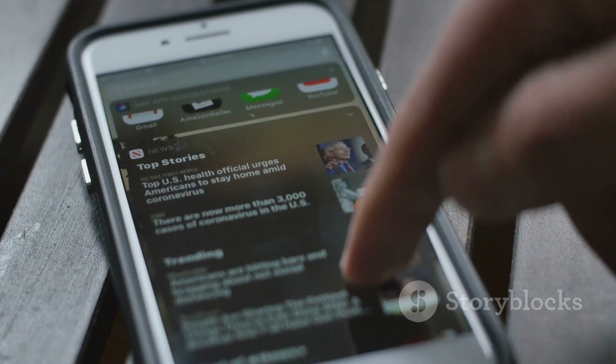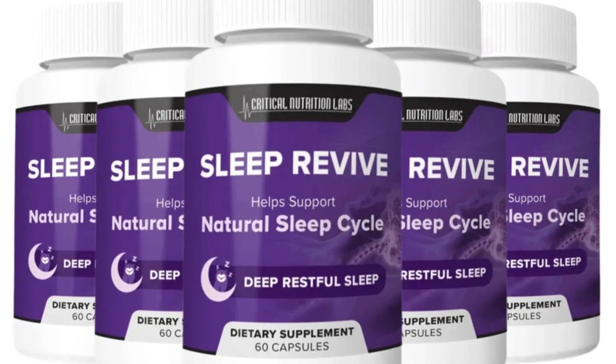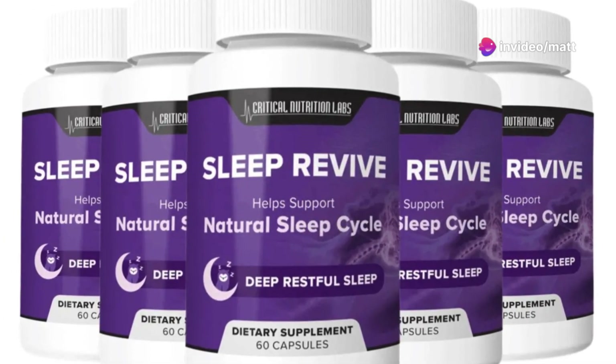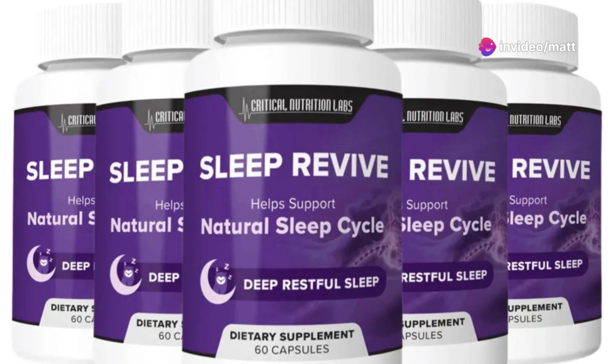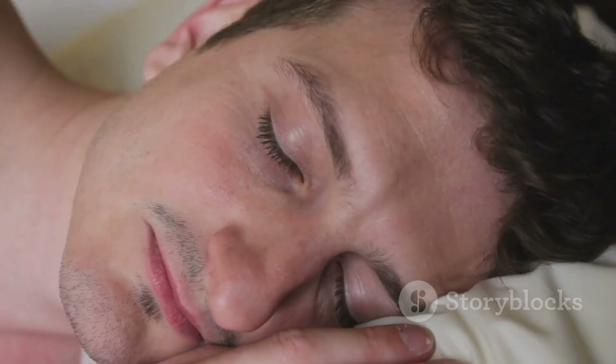I put the official link down below, so don't forget to check that out. Now, what makes Sleep Revive stand out from other sleep aids on the market? After testing it myself over the past few weeks, I found that Sleep Revive doesn't just knock you out cold like other supplements — it actually works to support your body's natural sleep rhythms.